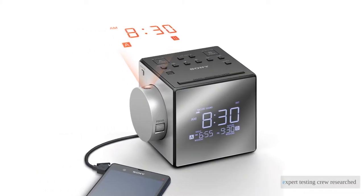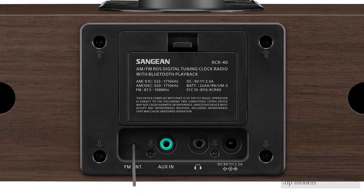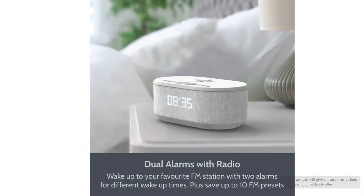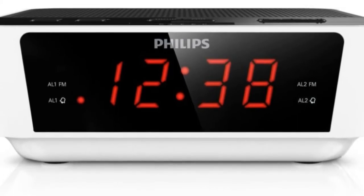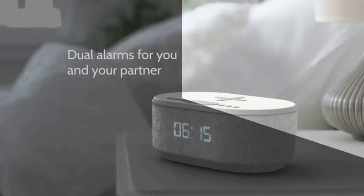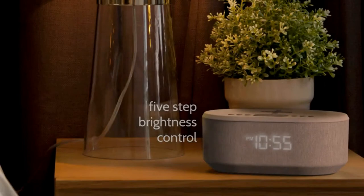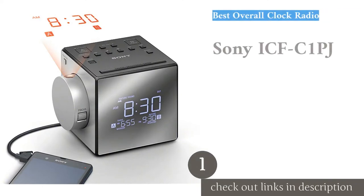Our expert testing crew researched over 30 of the best clock radios on the market before purchasing 11 top models for side-by-side testing. Our in-depth analysis will give you an extensive look at what each product has to offer. We've made sure to rate each model according to their sound and display qualities, useful features, ease of use, and design aesthetics. Clock radios have come a long way from their simple past, and we are sure to help you find one to suit your bedside needs so you may have a refreshing morning routine.